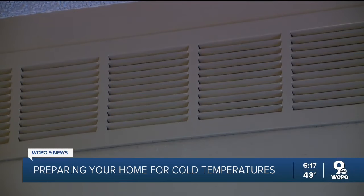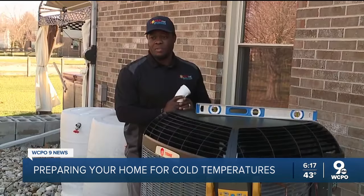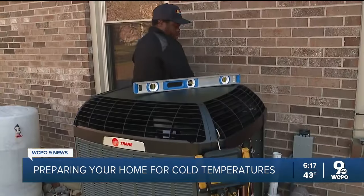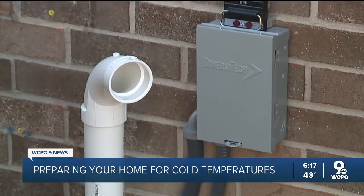They also recommend checking the vents, making sure nothing is blocking them and that warm air is actually coming out. DeAndre Sellin with Logan AC and Heat Services says if it seems like one or more aren't working properly, that's when you want to call a technician to come out and check the air ducts.